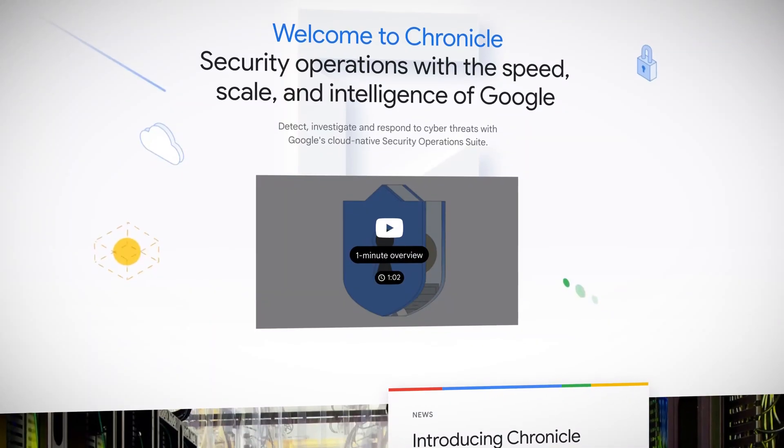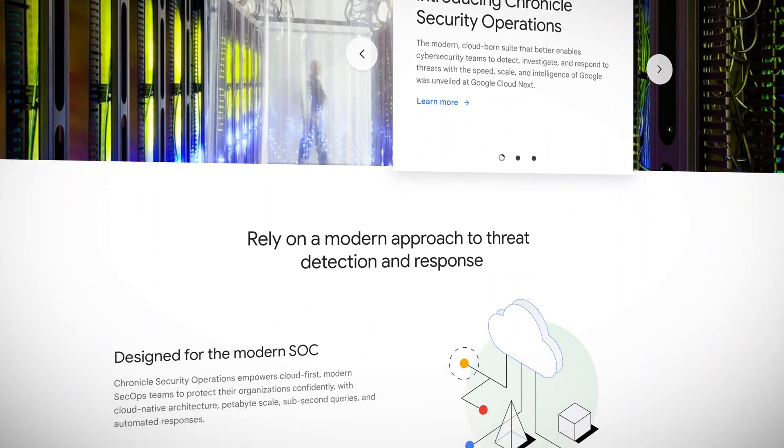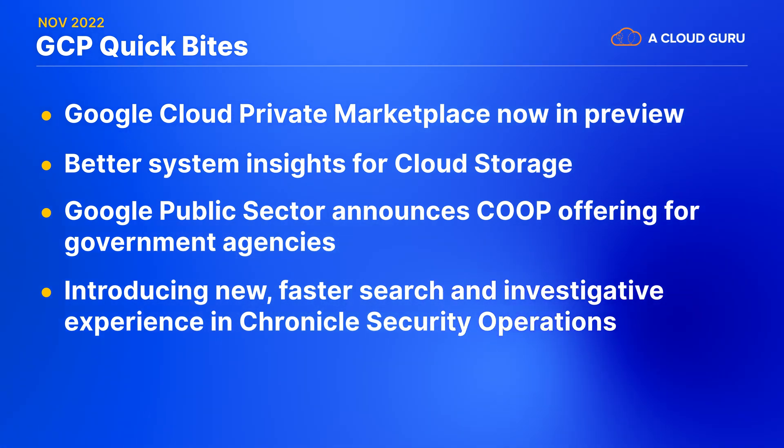Sticking with security, this next story involves searches and investigations for suspicious activity. Last month, at Google Cloud Next, Google Cloud introduced Chronicle Security Operations, which is a product that helps cybersecurity professionals detect, investigate, and respond to security threats in ways that are similar to the speed and scale that Google does for its own infrastructure. Well, this month, Google Cloud announced the GA of a newer and better way in Chronicle Security Operations to investigate potential threats found in your organization's structured data. Among other things, you can access saved searches and tap queries that yielded results in past investigations for faster threat analysis. According to Google Cloud, the mission is to expedite the quote, time to aha, unquote.